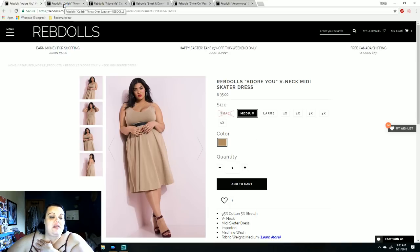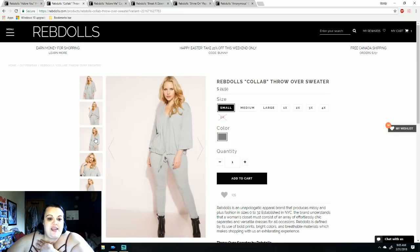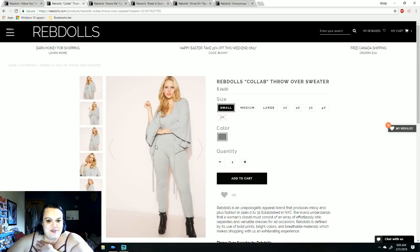I paired that with this Rebdolls collab throw over sweater. Something that I didn't notice was the arms on this when I ordered it — so that's interesting. That was the first outfit that I made.